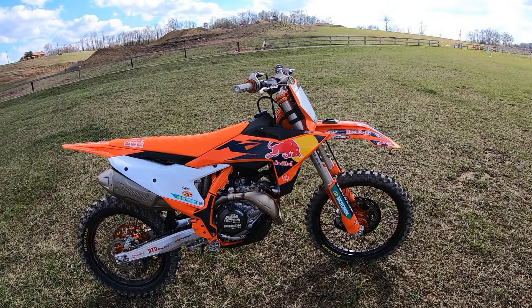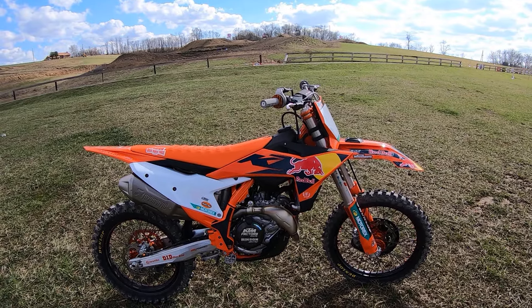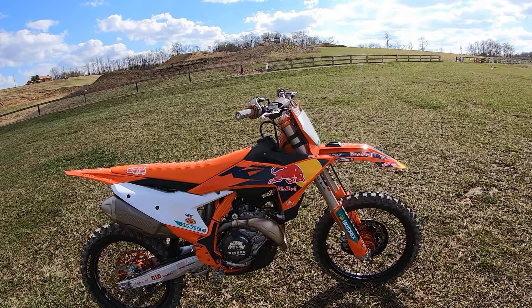It's a nice March day in Ohio, about 73 degrees, and this is new bike day — my brand new 2024 KTM 450 Factory Edition. I picked this up from my good buddy Wally at KTM Wheel Sports in Columbus, Ohio.